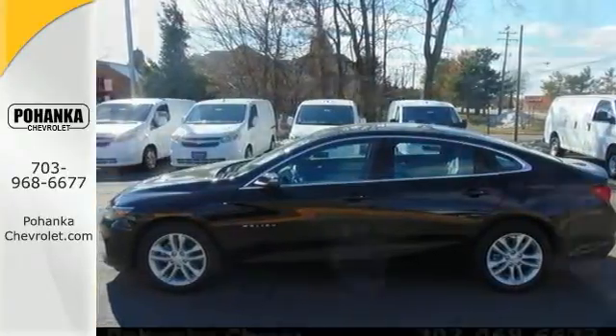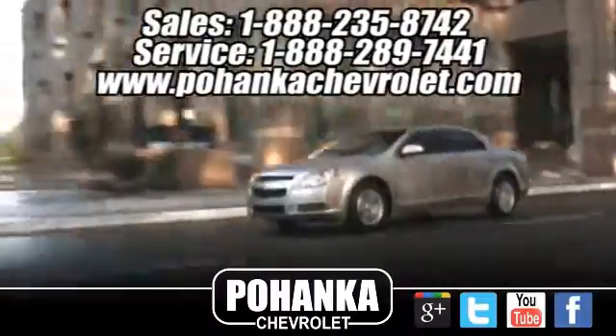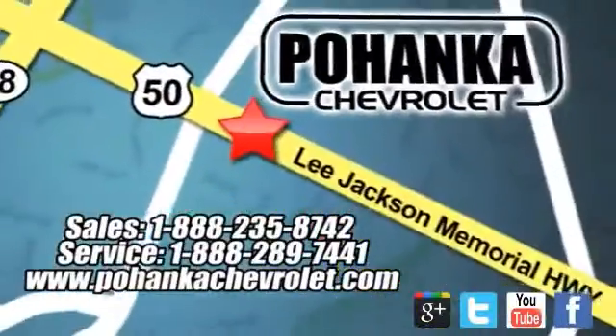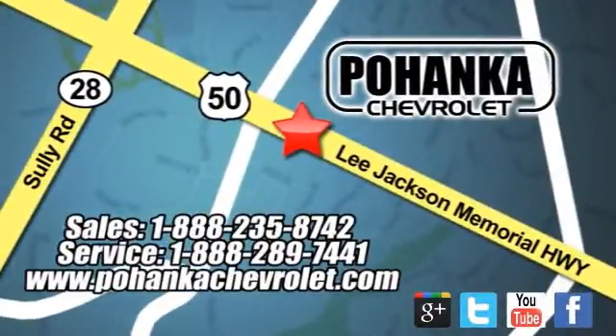Come by for a test drive today. Bohenga Chevrolet is a great place to buy a car. We're conveniently located at 13915 Lee Jackson Memorial Highway Route 50 in Chantilly.